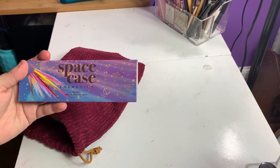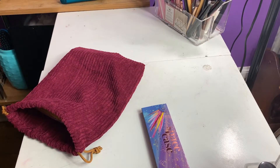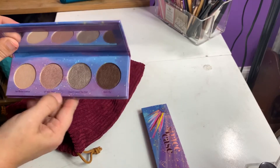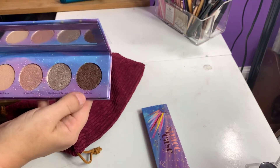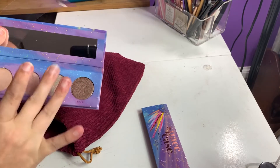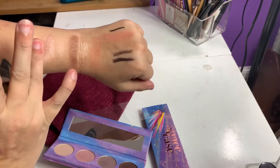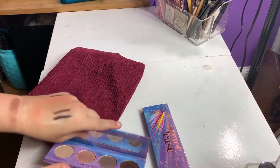Next, we have a Space Case Cosmetics Eyeshadow Quad. I've tried their highlighters, I think. Here are the colors: Nut Rocket Science, Unicorn Horn, Ghost Entered the Host, and Bella Trix. Let's just swatch these four. They feel really, really nice. It's actually really pretty — kind of like a nice, subtle, shimmery eyeshadow palette.